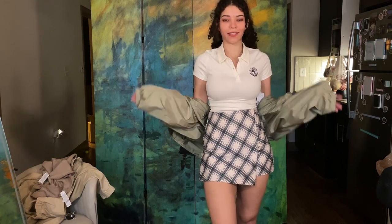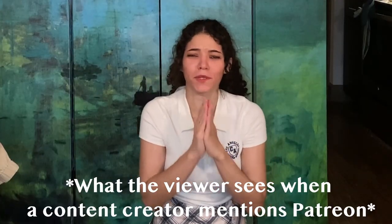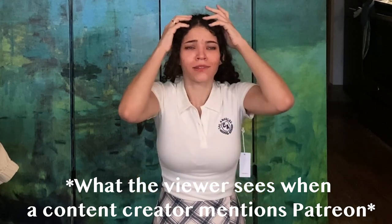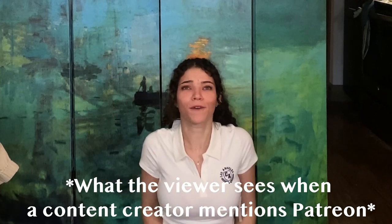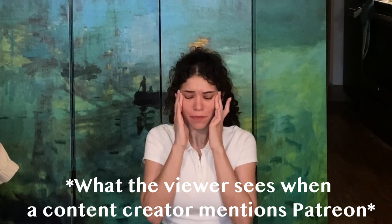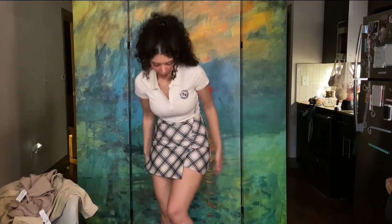Thank you guys for watching. If you enjoy the content, consider supporting me on Patreon — we have a community Discord, I post behind-the-scenes stuff, and videos go up there earlier than on YouTube. Please subscribe to my Patreon — I'm a poor e-girl who really needs your support. I literally don't know how I'm going to buy my Starbucks if you guys don't support me. It's only one dollar a month — please, just click the Patreon button and become a subscriber. There's probably a cat hair on me anyway — bye, get out my house!